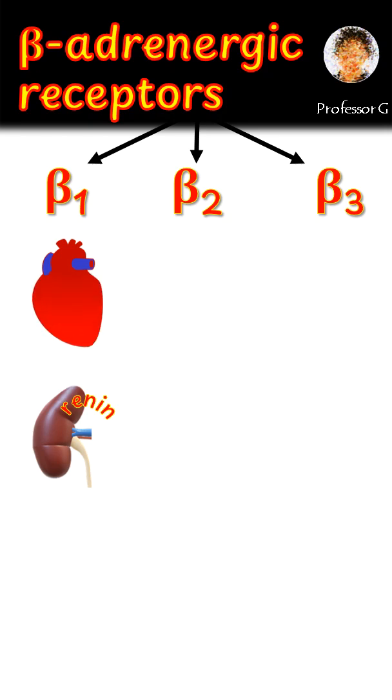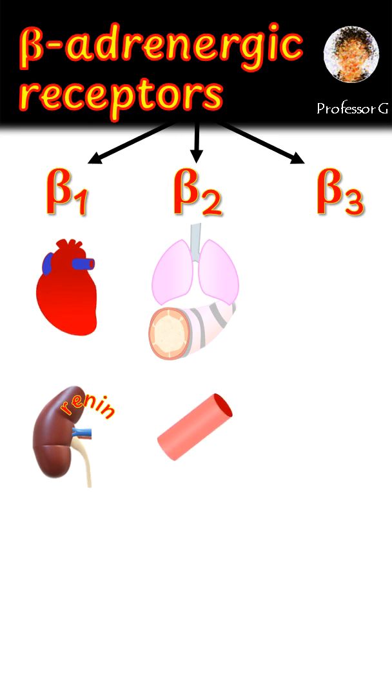Beta 2 receptors are located in airway smooth muscle in the lungs, where they cause bronchodilation. They're also found in the smooth muscle of some blood vessels, especially in the heart and skeletal muscle, where they cause vasodilation.